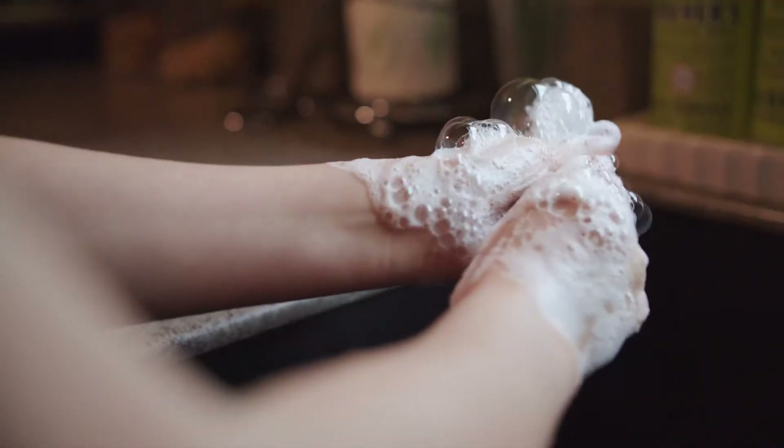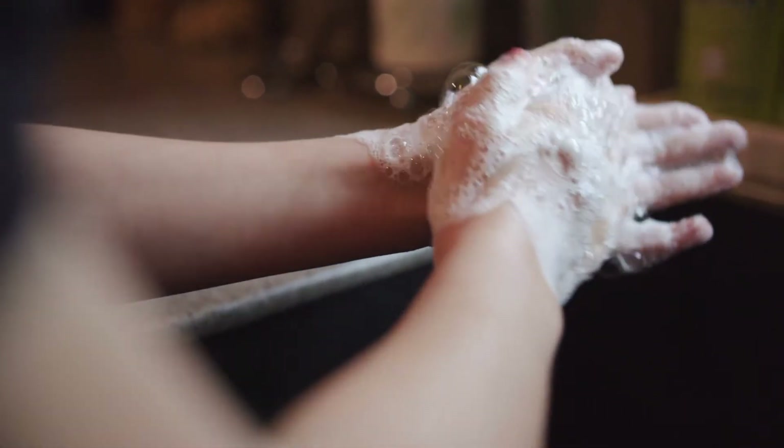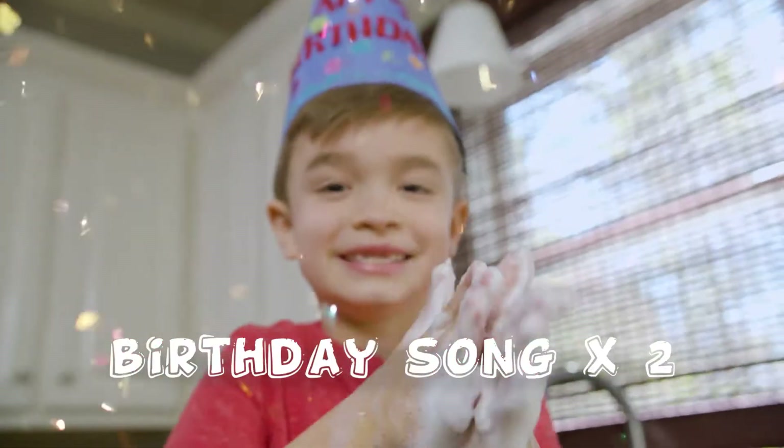Today, we're going to learn the science behind the 20-second hand wash, or as we like to call it, the birthday wash. Happy birthday!